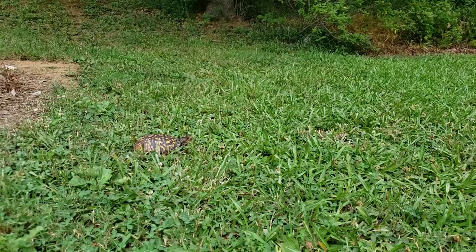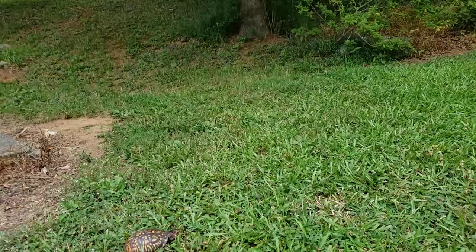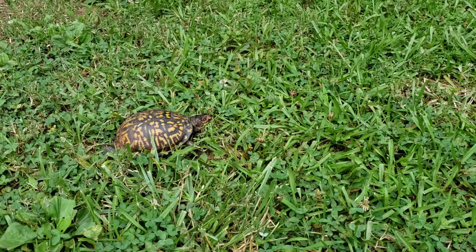Don't you love their heads? They look like such ancient creatures — almost like they're part dinosaur. Aren't they precious? I love a turtle.